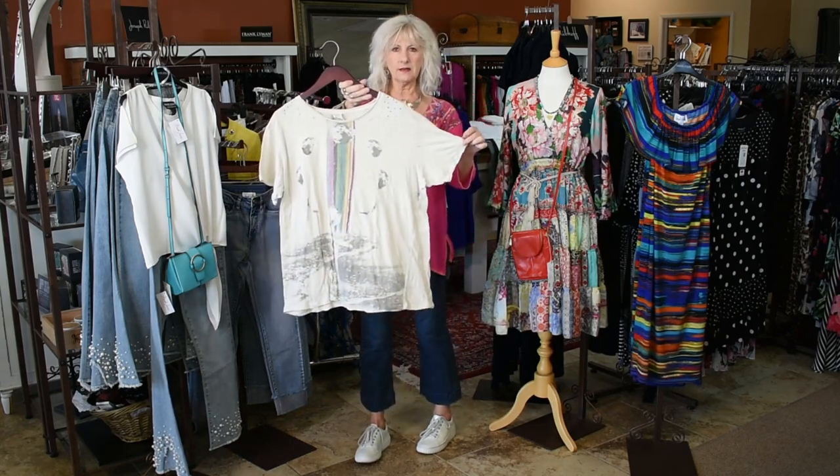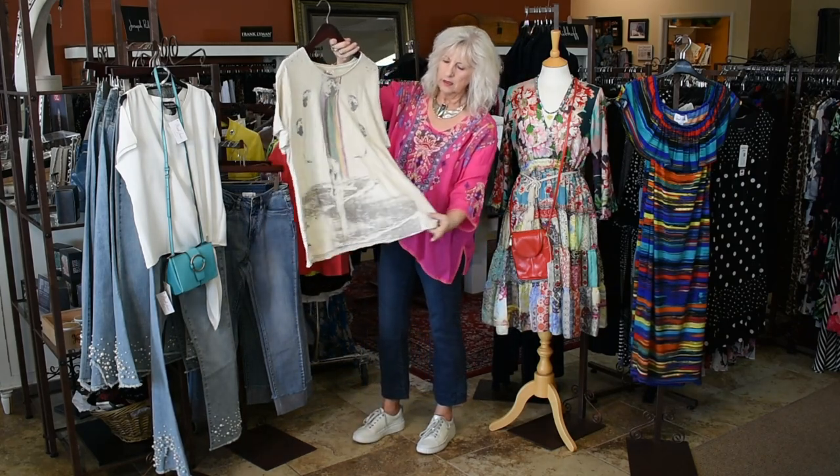And then one of the other Magnolia Pearl tees that we have got back in is this one with the color and the surf.